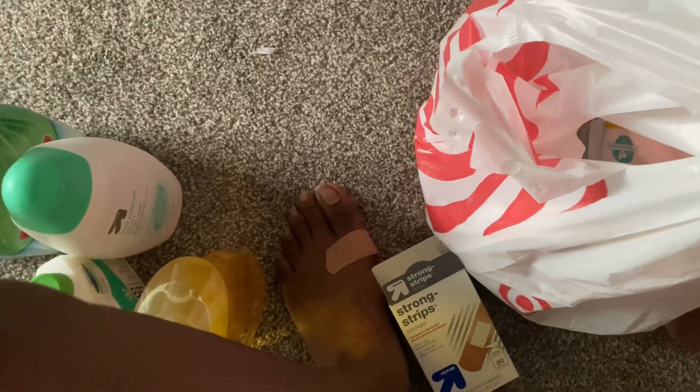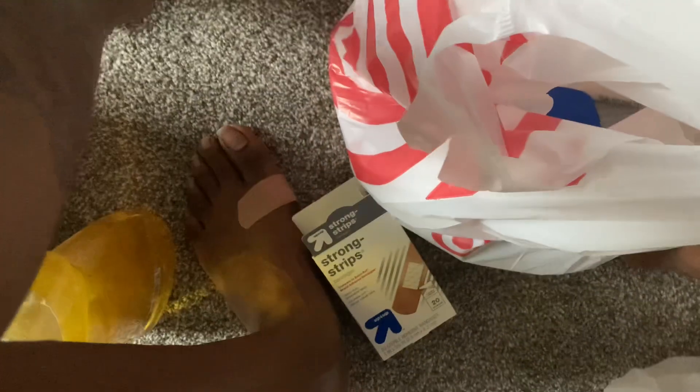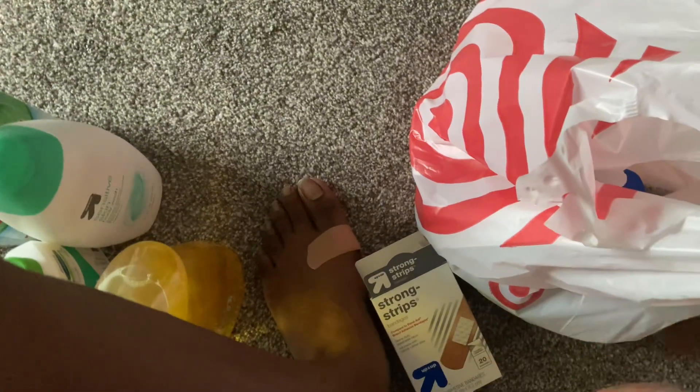Alright y'all, I made it home and I want to do a shopping haul — show everything I got. I did get more stuff so we're just gonna do unpackaging and everything.